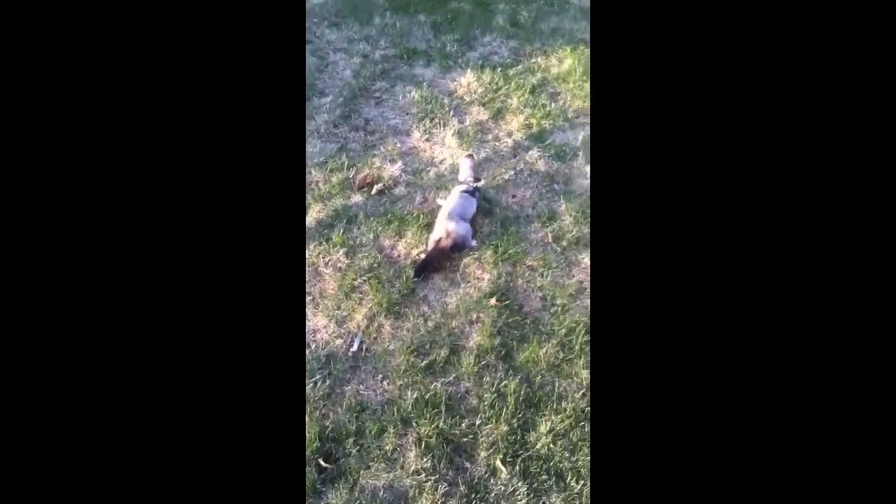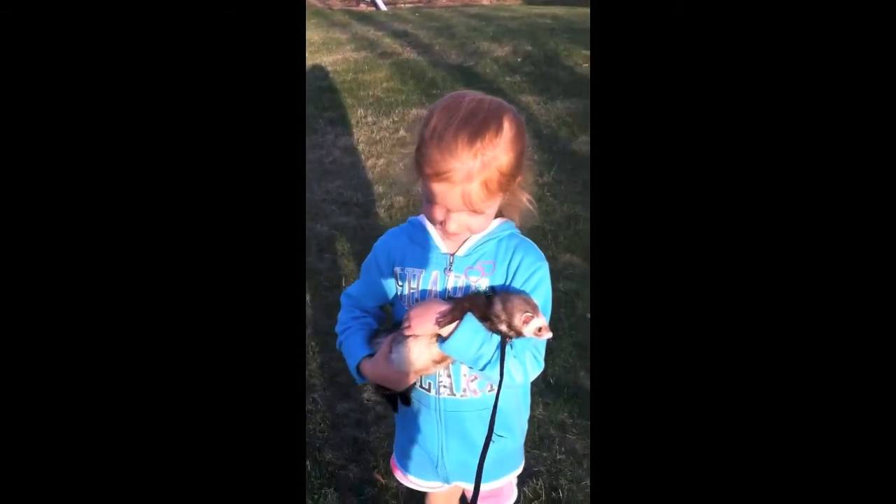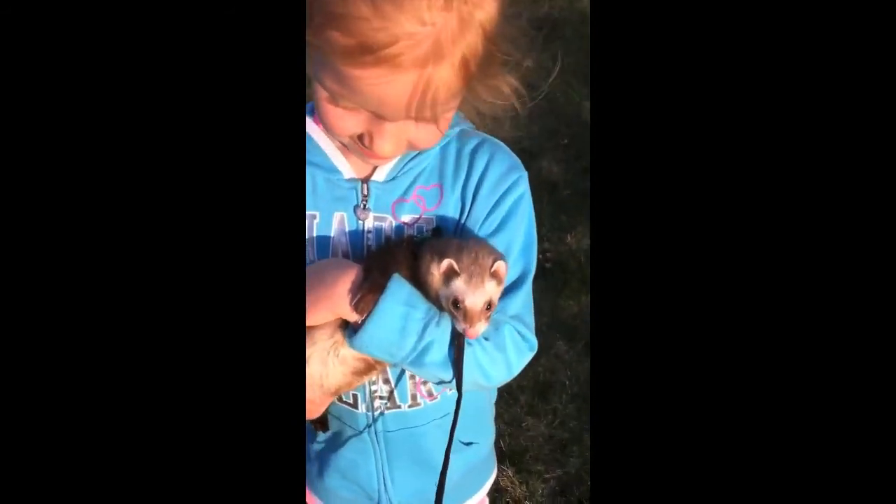These are our ferrets. They're not really used to being outside on their leashes. This is my sister Chloe. This is Kyrie. She's got Slinky, and there's Paws on the ground. You can put her down, Kyrie. Let her run.